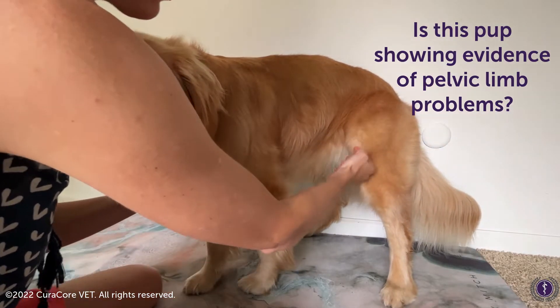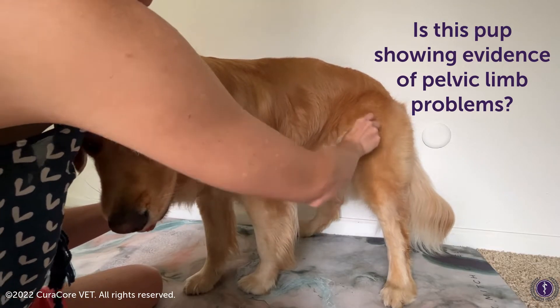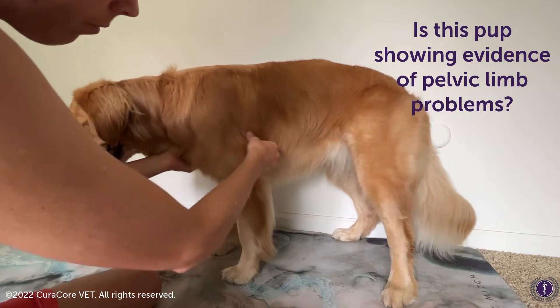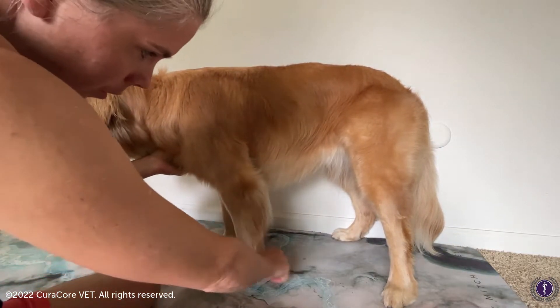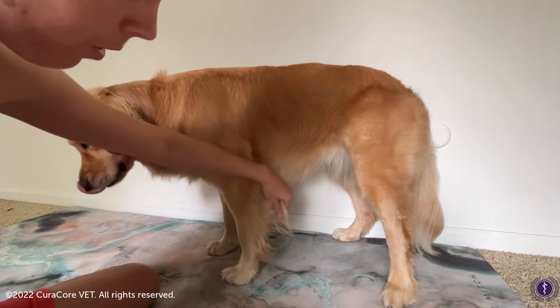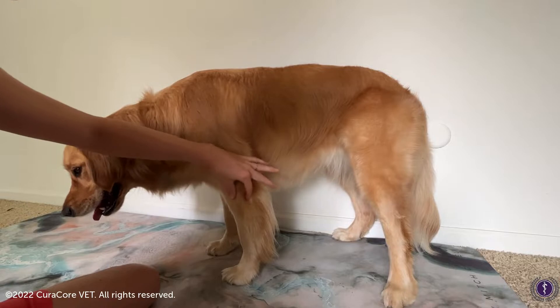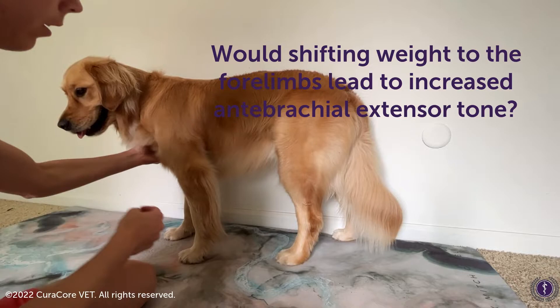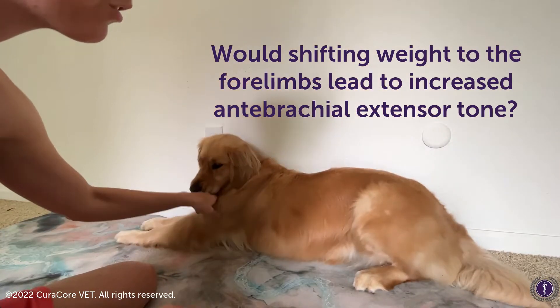There is a change right here just on the cranial aspect of her thigh. She's got a lot of feathers, but I do see one slight change in her hair pattern where it's just running along her tendons on her forelimb right there.